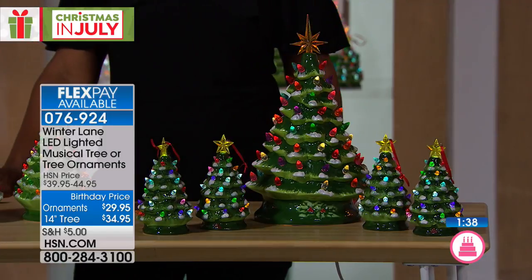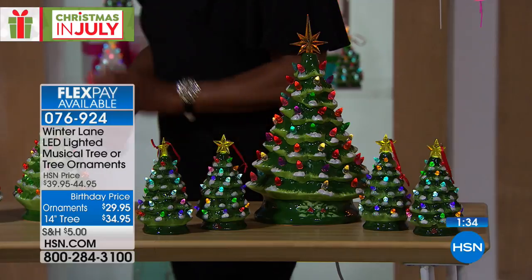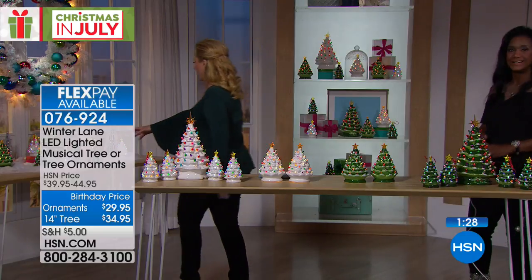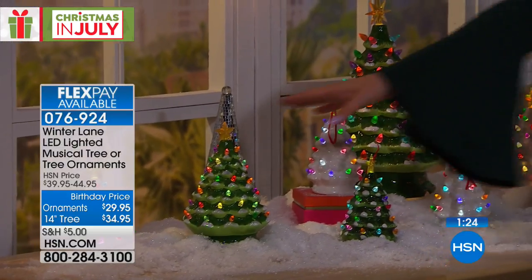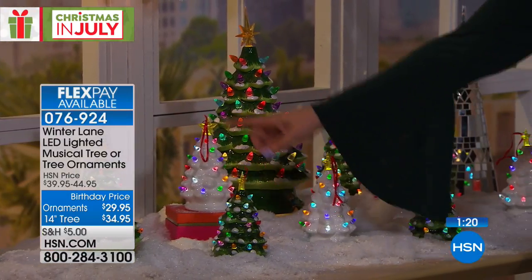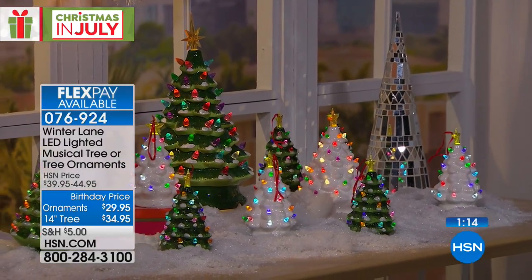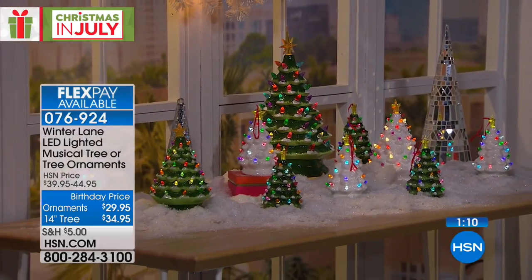They are $29.95. So if you want to do a whole little scene — I think we showed this table here. Isn't that beautiful behind us? Take a look at how this comes out on this beautiful table, where you see our today's special. Here's the today's special size, and then these are the ornaments where you get a set of four for $29.95. And then this is the 14-inch up here. It just looks really, really beautiful — very sophisticated.